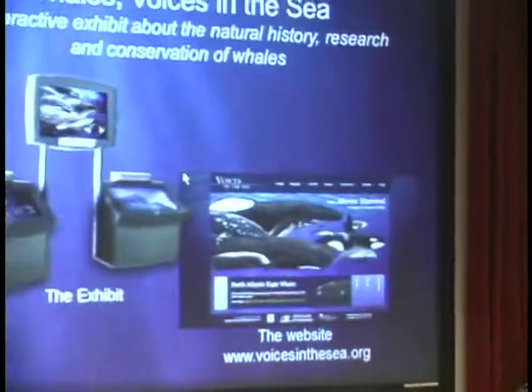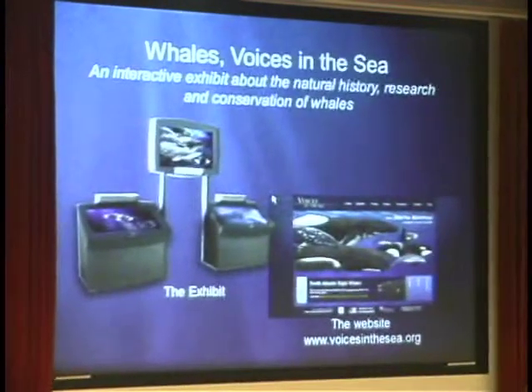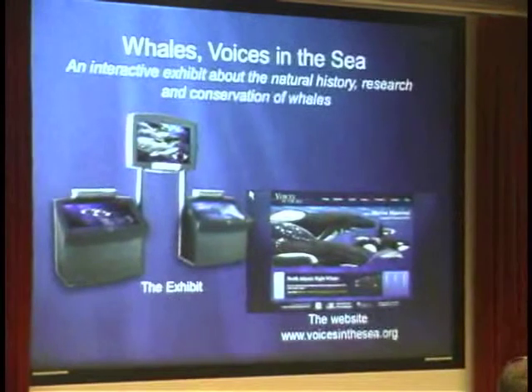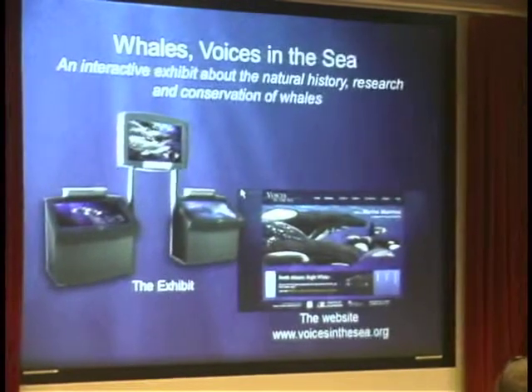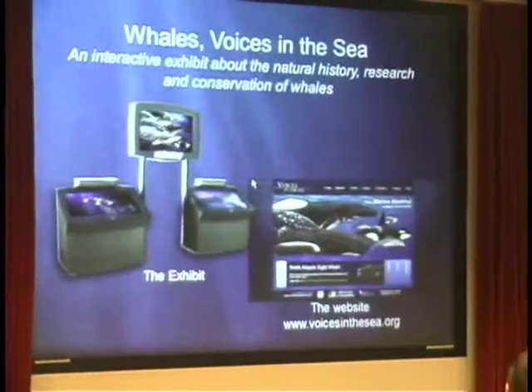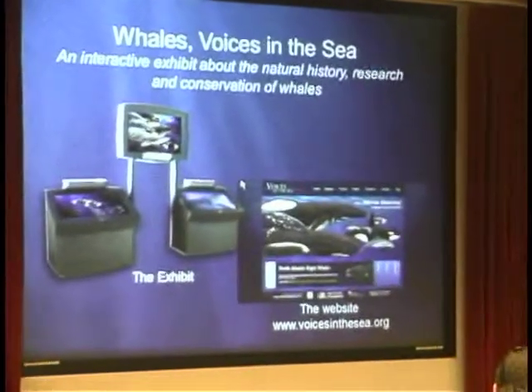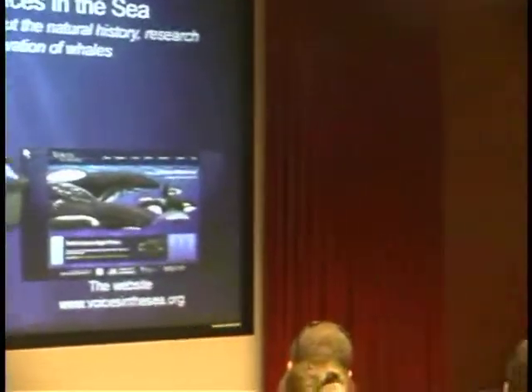What we've done with the Voices in the Sea project is we've created a multimedia interactive exhibit about whales, their natural history, their sounds that they make, and about the researchers who study them. We've also turned that into an interactive website with lots more room for content. The exhibit is a touch screen interactive kiosk, and there are seven of them today at aquariums all across the U.S.